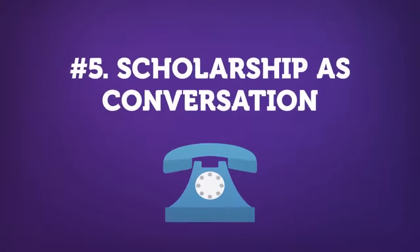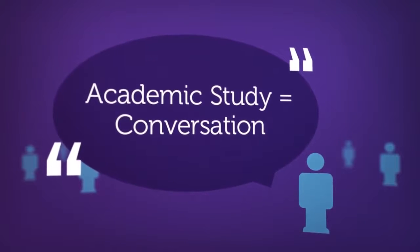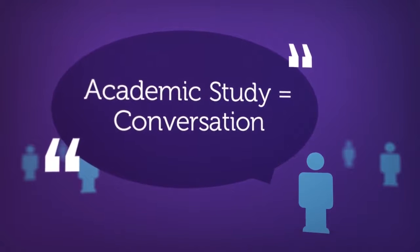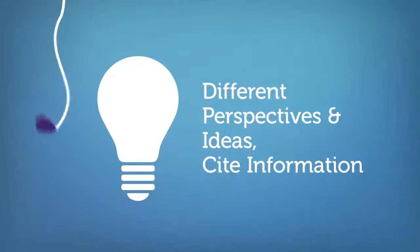Concept number five is scholarship as conversation. Scholarship, or academic study, is really a conversation that exists among people within a certain field. When a new book or journal article is published, it contributes new insight to an ongoing conversation regarding a certain topic. Because of this, it is important to recognize that scholars will offer different perspectives and ideas, and to give credit when quoting from other scholars' work.